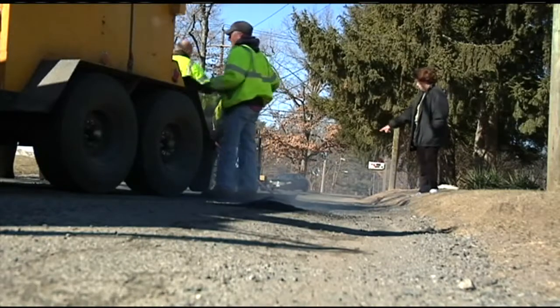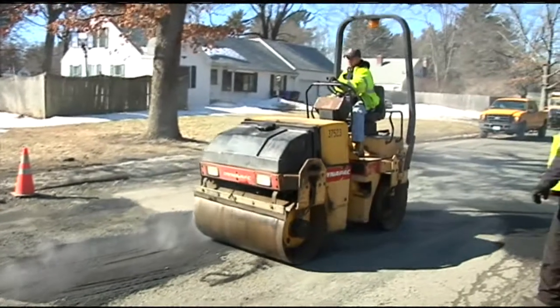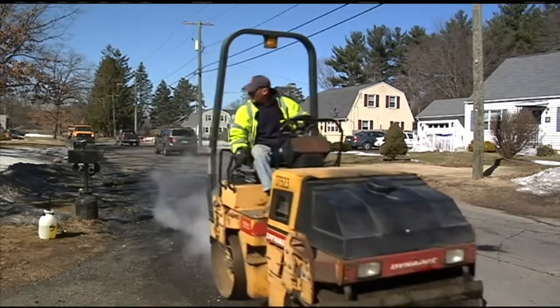After dealing with bumpy roads for months, many drivers are relieved the roads will start improving. "I think it would be nice for everybody's car. It would be nice just in general to drive without having to be bumped all over the place." Up next in Springfield: Parker Street, Boston Road, and Sumner Avenue.